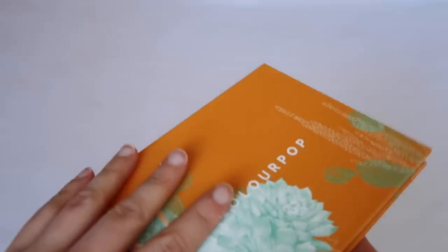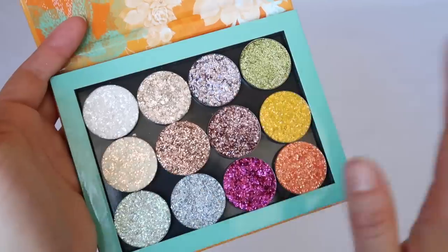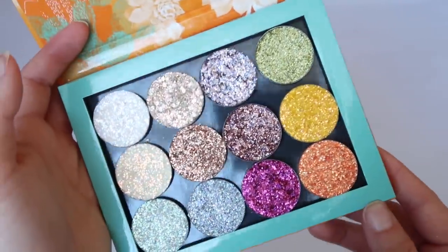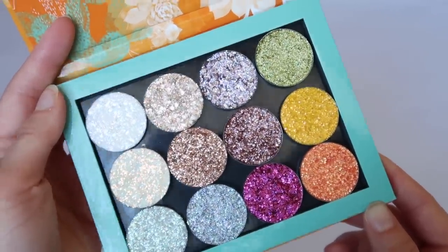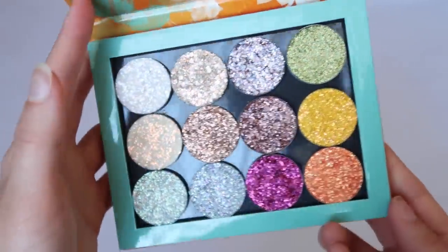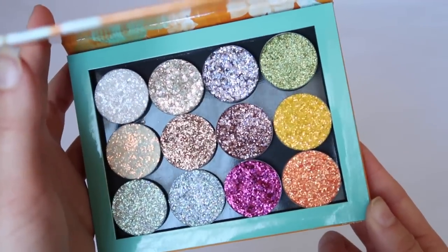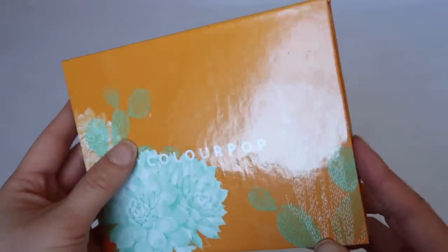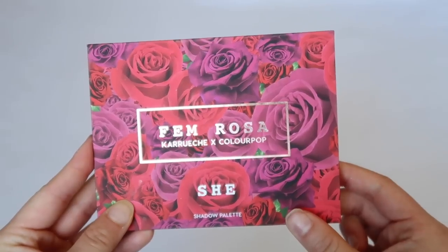I also have a pre-curated palette of all pressed glitter shades — I bought them as a bundle. I don't use pressed glitters too often, but I wanted options. I'm not scared of them and do use them on my eyes sometimes. I have all the pressed glitter shades I need because of this palette.